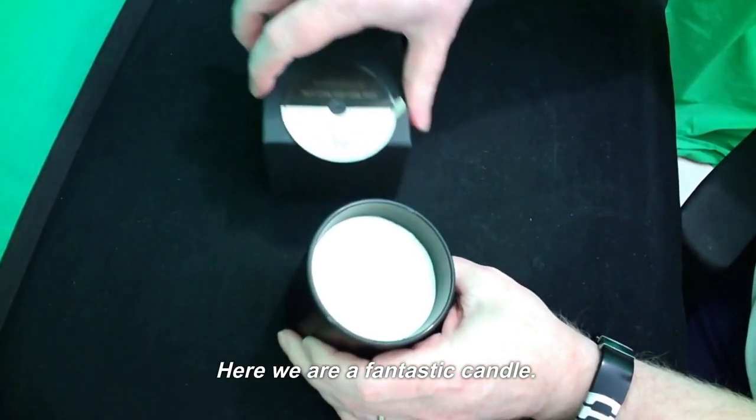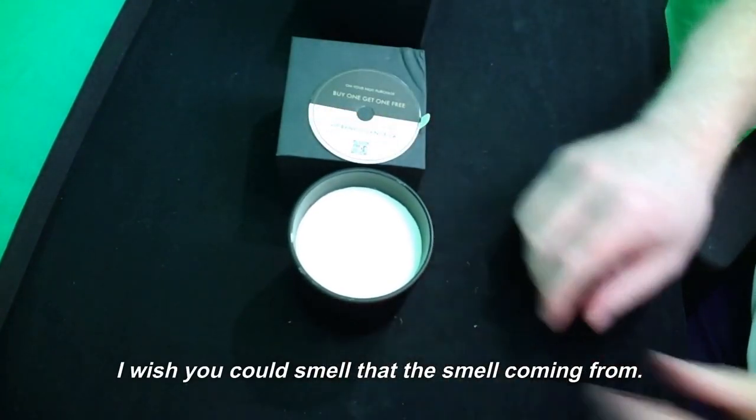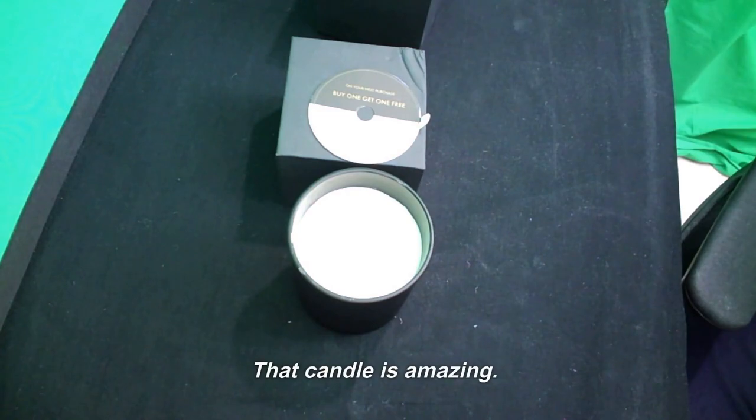Let's have a look. Here we are — a fantastic candle. I wish you could smell that. The smell coming from that candle is amazing.